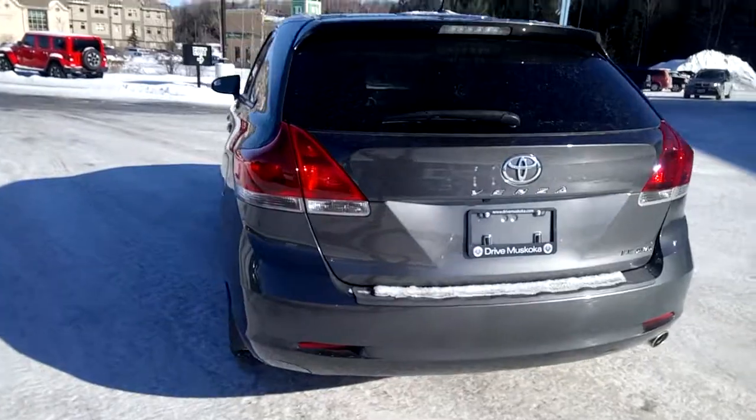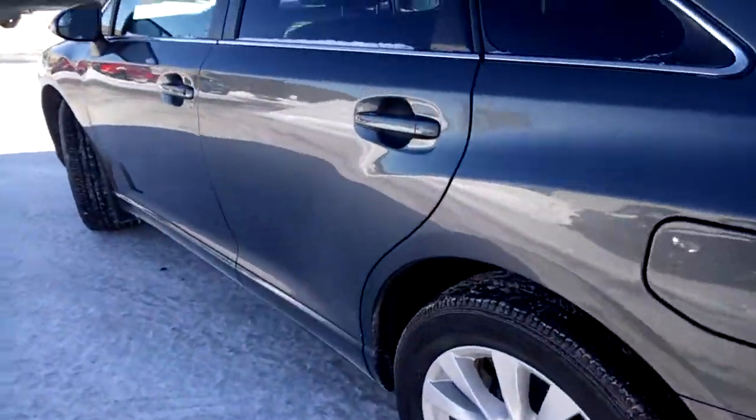This is the LE model, equipped with all-wheel drive and great ground clearance, which is perfect for Canadian winters.